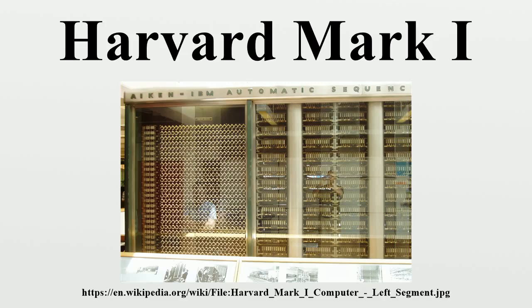Howard Aiken had started to look for a company to design and build his calculator in early 1937. After two rejections, he was shown a demonstration set that Charles Babbage's son had given to Harvard University 70 years earlier. This led him to study Babbage and to add references to the analytical engine in his proposal. The resulting machine brought Babbage's principles of the analytical engine almost to full realization.